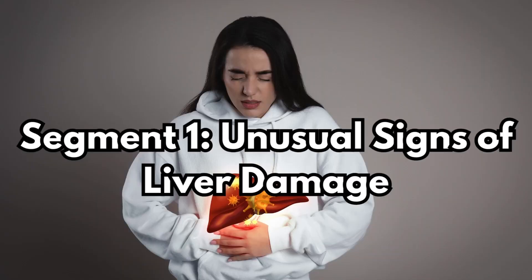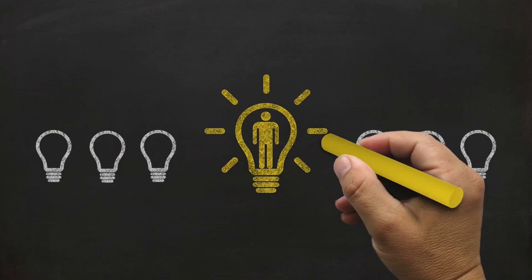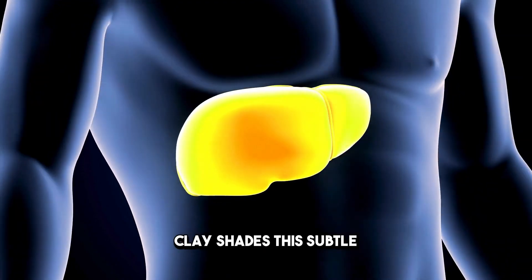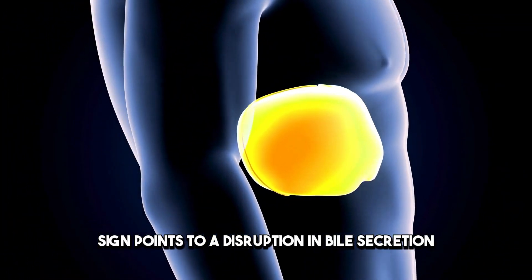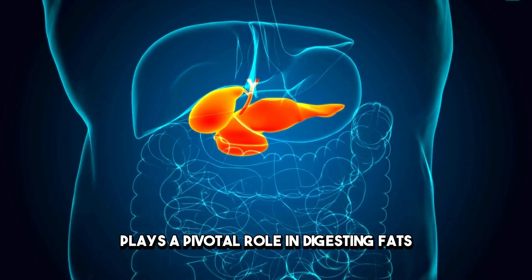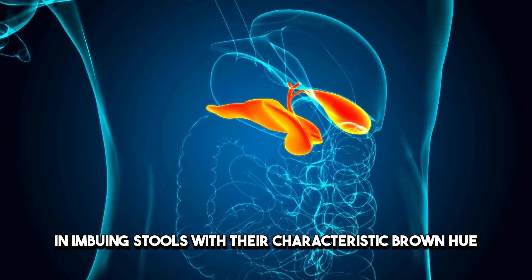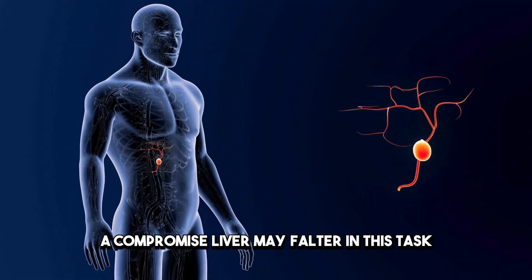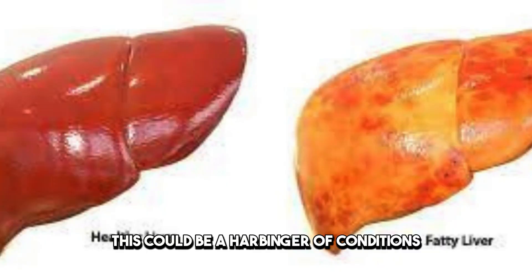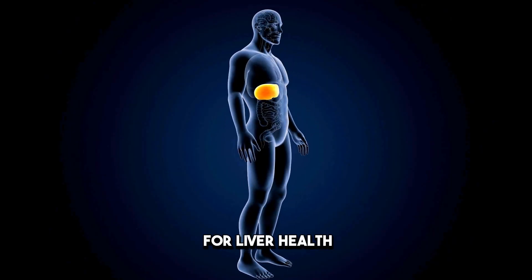Sign 1: Light-colored Stools and Bile Acid's Role. First on our list is a change in stool color to lighter, clay shades. This subtle but significant sign points to a disruption in bile secretion. Bile, a liver-produced fluid, plays a pivotal role in digesting fats and imbuing stools with their characteristic brown hue. A compromised liver may falter in this task, resulting in lighter stools — a harbinger of conditions like fatty liver disease.